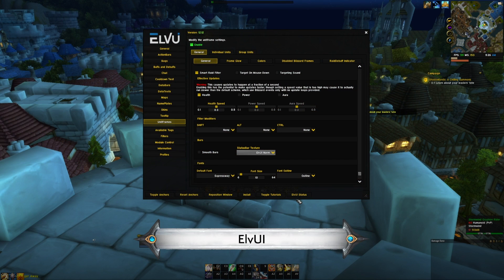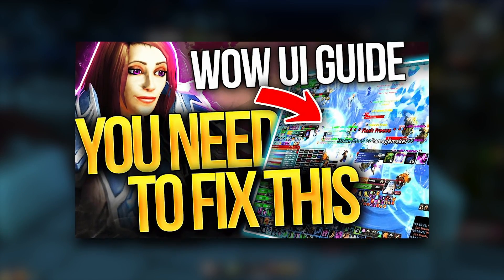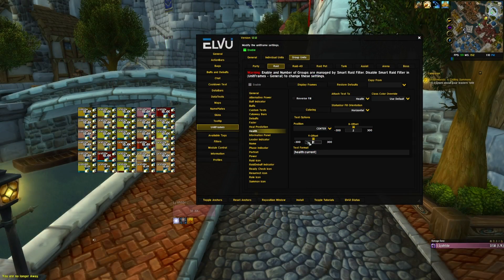We're going to kick it off with general add-ons. The obvious one is Elv UI. It is the basis of so many UIs, including the one we developed for the Shadowlands expansion. Check out our UI video for more. It replaces what would otherwise be near dozens of other add-ons, so it's great.